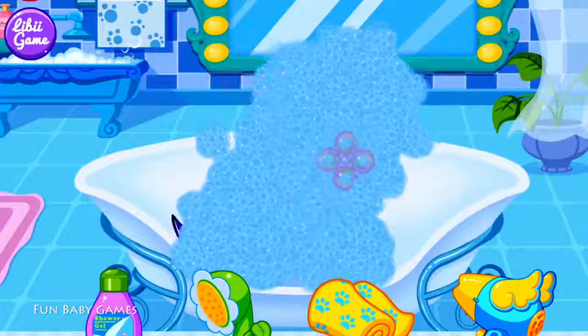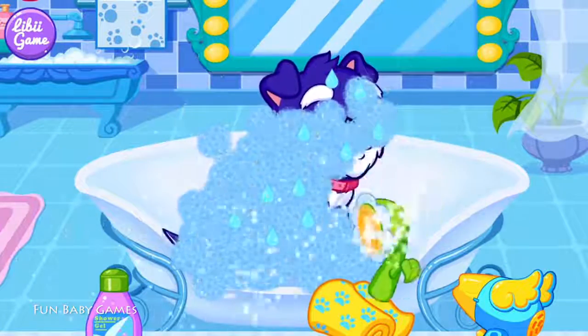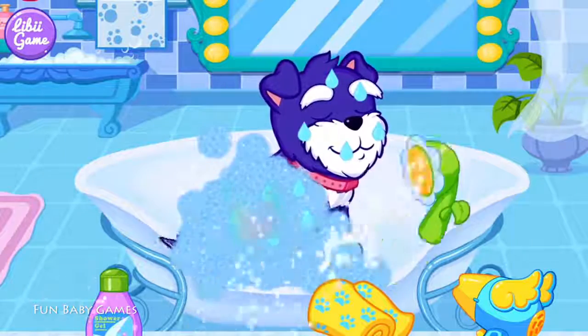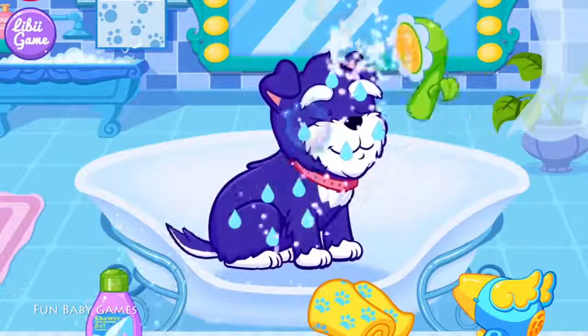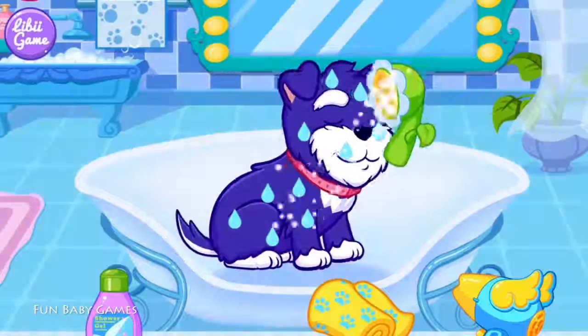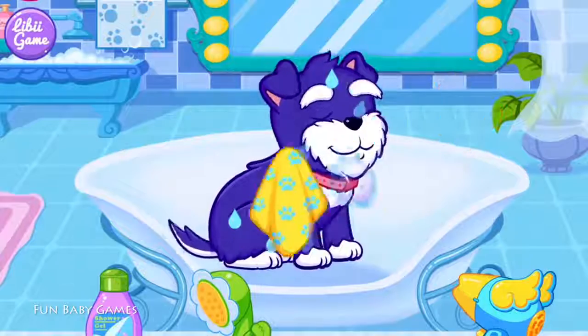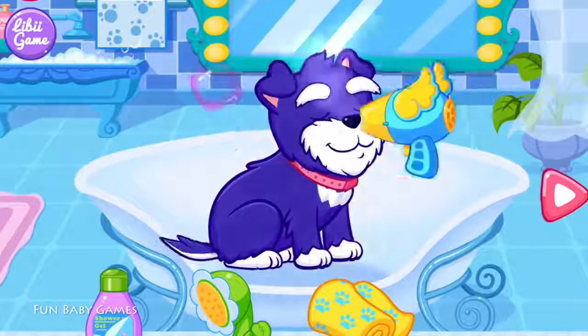Then, please rinse the foam away with the water. All right! Finally, the puppy is clean.